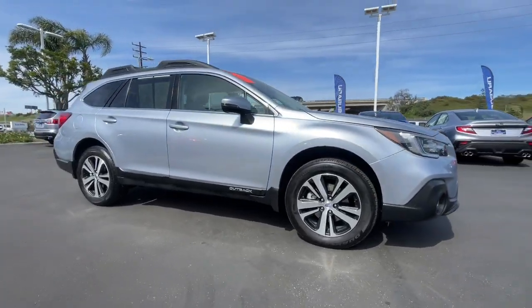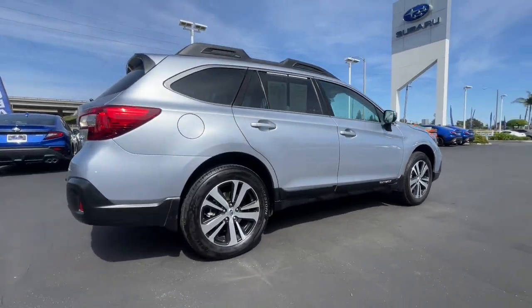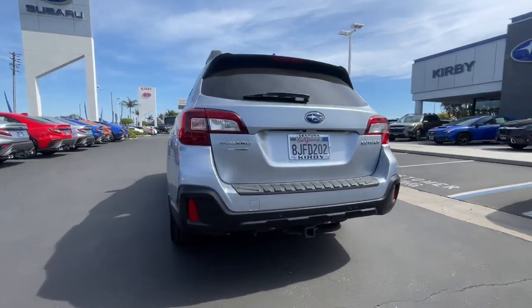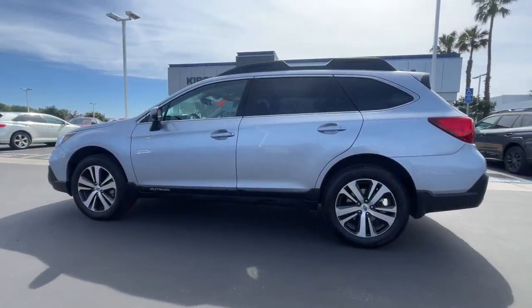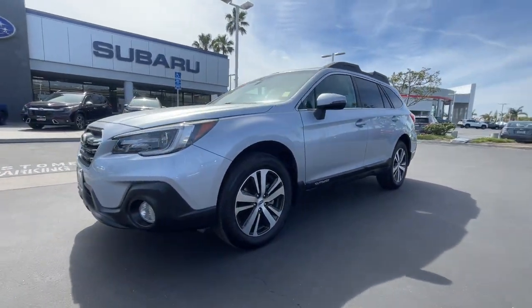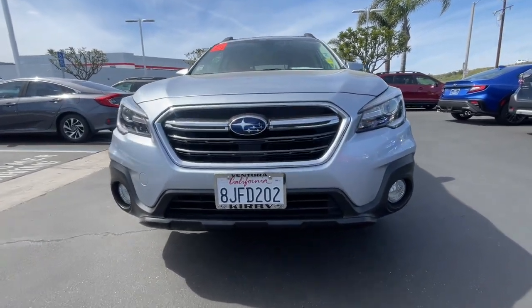Picture yourself in the 2019 Subaru Outback. This vehicle is an outstanding buy with fewer than 50,000 miles on the odometer. This comfortable and connected Outback answers the call of your adventurous spirit. Loaded with passenger amenities, this versatile compact SUV is eager to hit the road or the trail so you can follow your heart's desire.